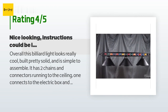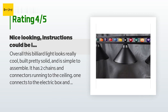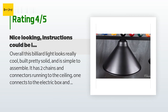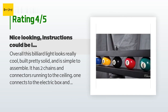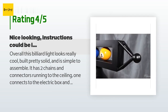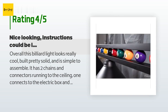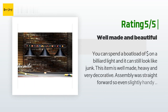A customer said: "Overall this billiard light looks really cool, is built pretty solid, and is simple to assemble. It has two chains and connectors running to the ceiling — one connects to the electric box, and the installation instructions are clear. The second non-electrified connector is ignored completely in the instructions, so you are on your own. It includes another metal bar with threaded tube for the second chain to attach to, so I used spring-loaded expanding anchors to connect it to the ceiling."